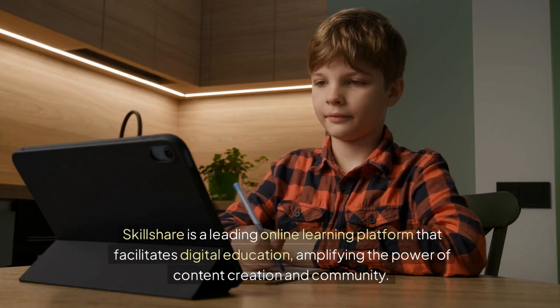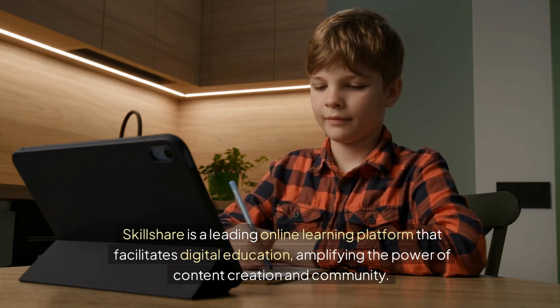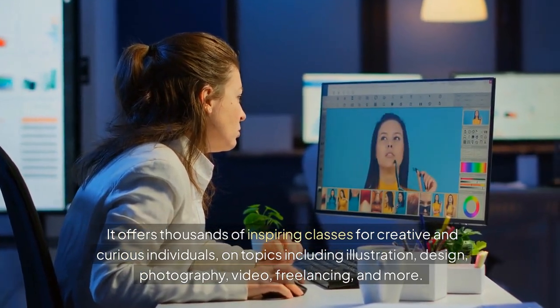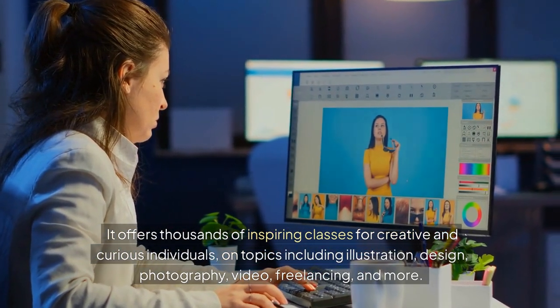Skillshare is a leading online learning platform that facilitates digital education, amplifying the power of content creation and community. It offers thousands of inspiring classes for creative and curious individuals on topics including illustration, design, photography, video, freelancing, and more.